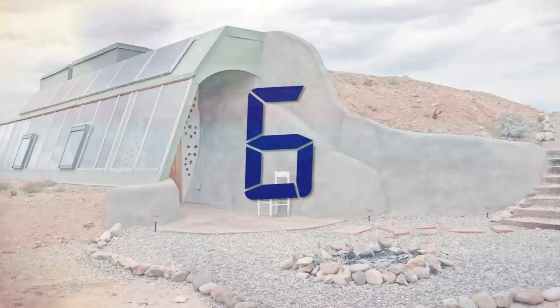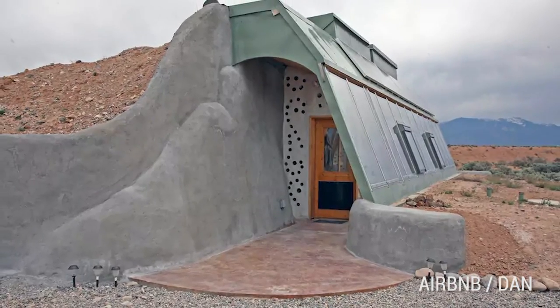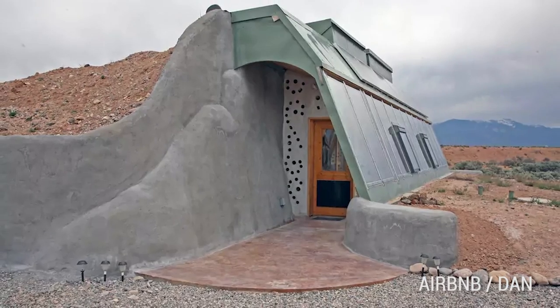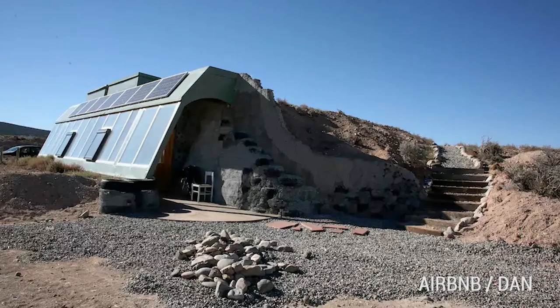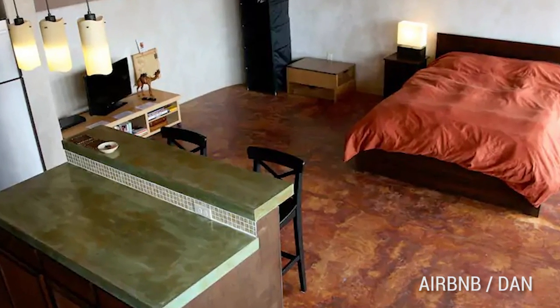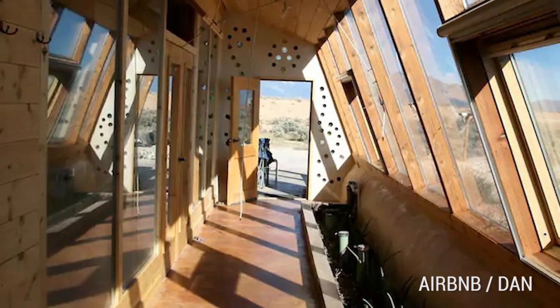Number 6: The New Mexico Earth Ship. Want to live the off-grid lifestyle but don't want to give up modern conveniences such as Wi-Fi? Well, this cool and funky Earth Ship Studio in Taos, New Mexico is the place for you. Check out this beautiful space — the sun just illuminates every room.